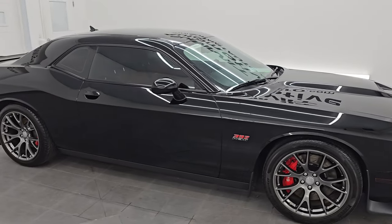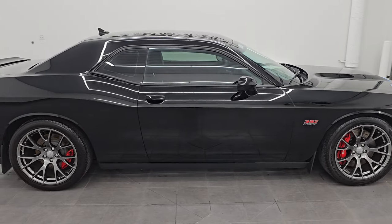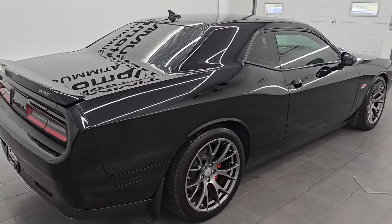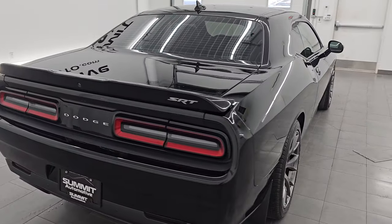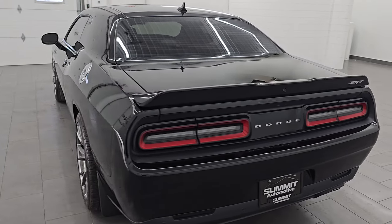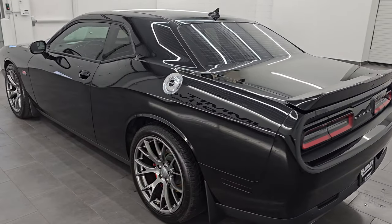Hey, this is Brett. I hope everybody's having a great day out there today and I am super excited to go over this ultra clean 2016 Dodge Challenger 392 SRT. This is stock number 14590Z. I'm here at Summit Automotive in Fond du Lac, Wisconsin.